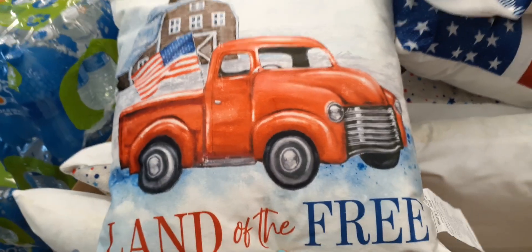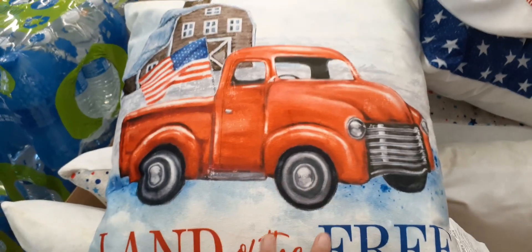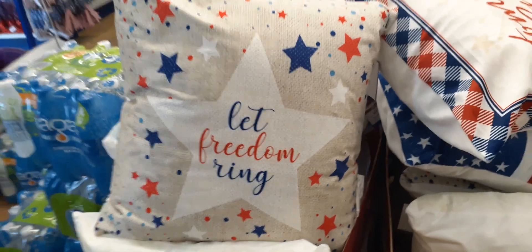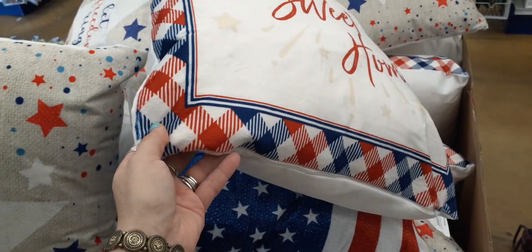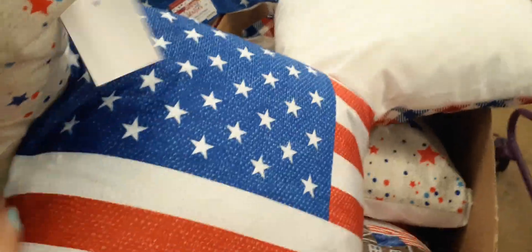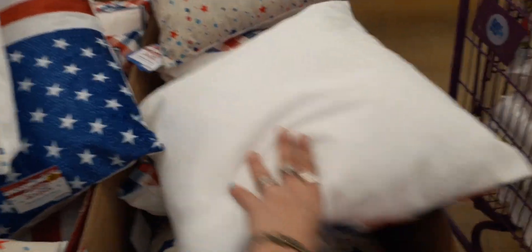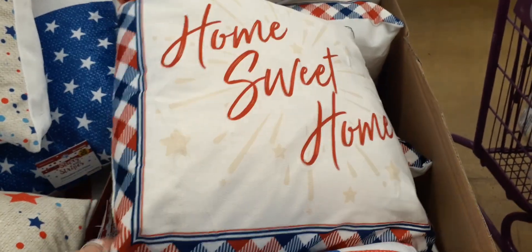Look at these awesome beautiful pillows! I love the red truck with the flag — 'land of the free' — these are $5.99 and they do light up. We also have 'let freedom ring' with the red, white and blue, totally cute. And look at this 'home sweet home' with fireworks, and the red white and blue buffalo check — so cute! Of course the American flag, which you can leave out all year round. These are $5.99, absolutely adorable.